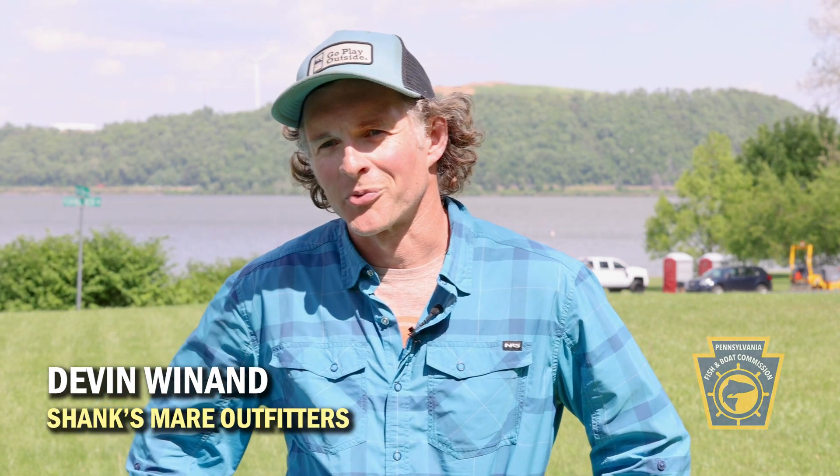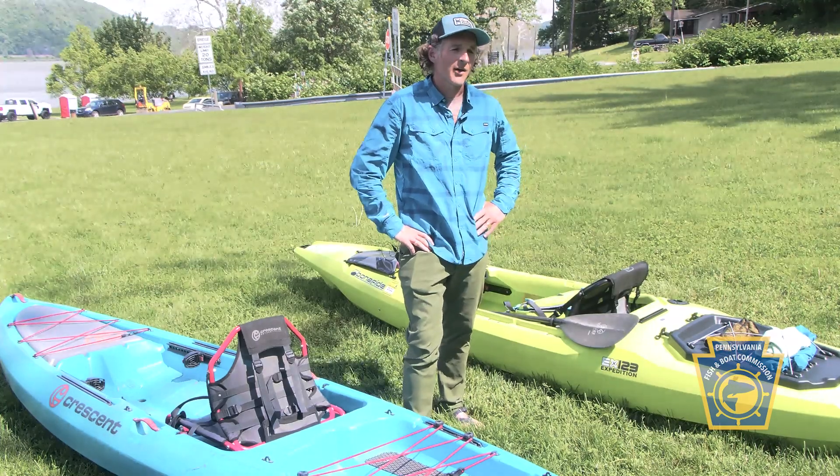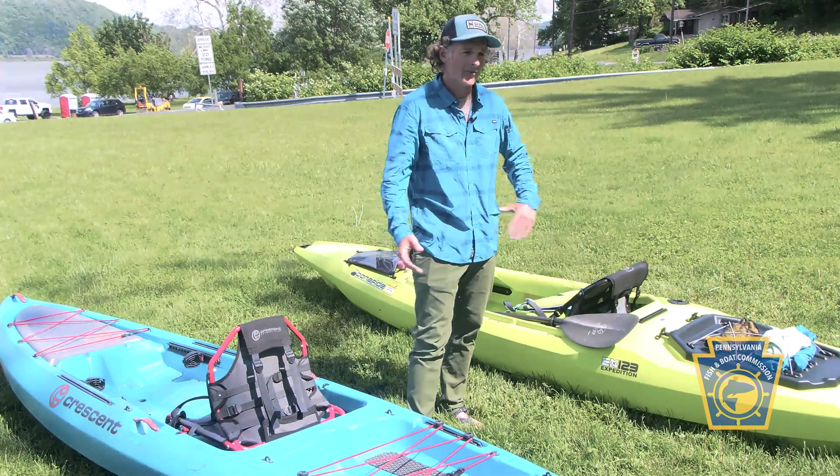I'm Devin Wynan with Shanks Mare Outfitters. We're here on the Susquehanna River talking about kayaking. The two main styles of flatwater kayaks would be sit-on-top kayaks and sit-in or cockpit kayaks. One's not necessarily better than the other — it depends on how you want to use them.